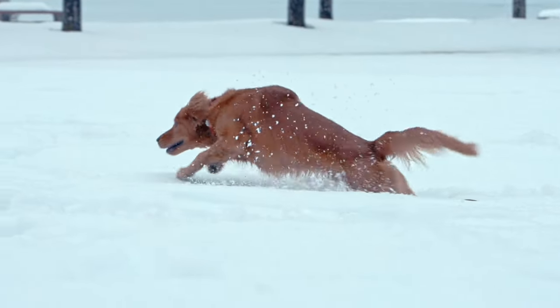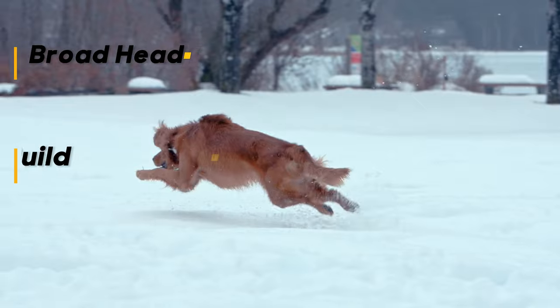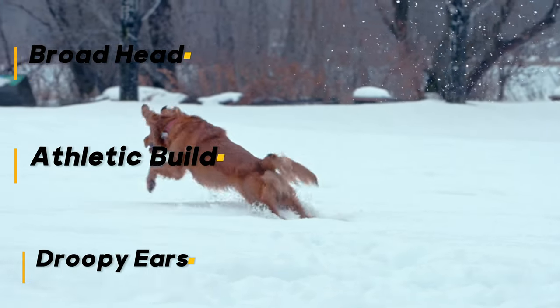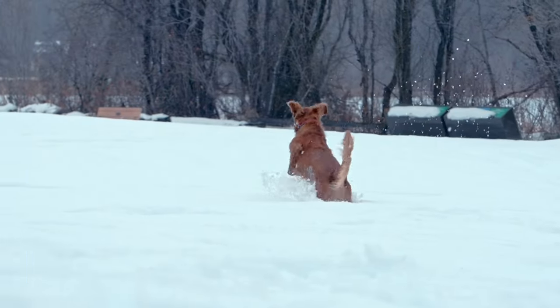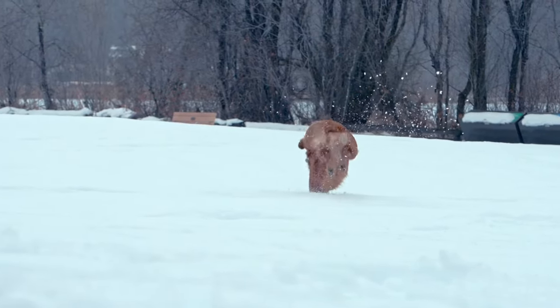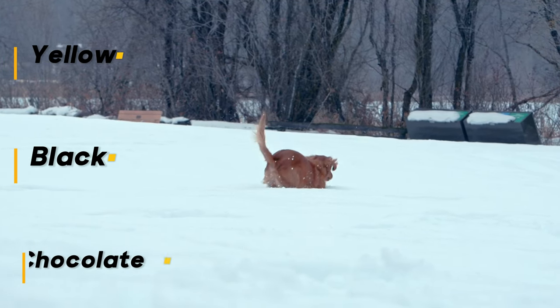Labrador Retrievers are a solid, well-balanced dog with a broad head and a strong, athletic build. They have droopy ears, a broad, friendly muzzle, and a thick otter tail that wags constantly. Their short, dense double coat sheds seasonally. Colors include yellow, black, and chocolate.